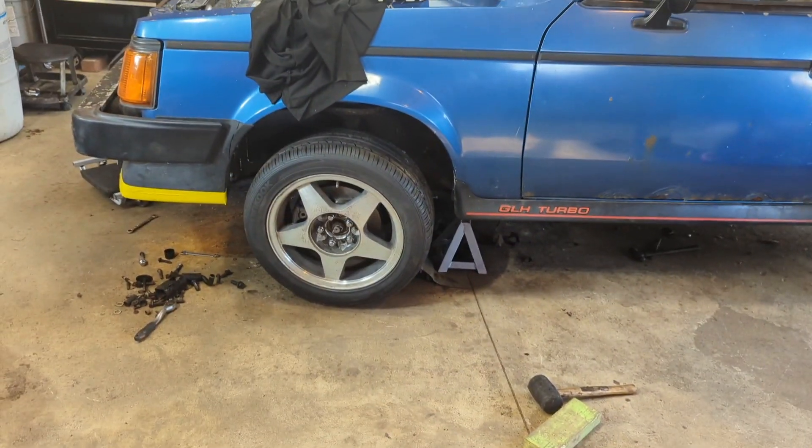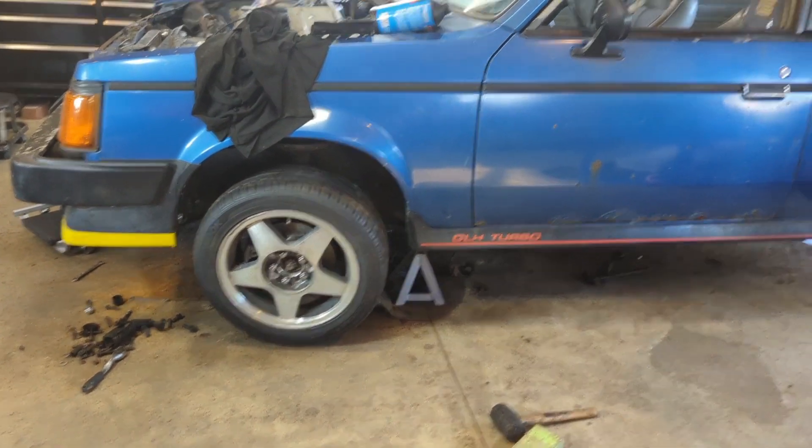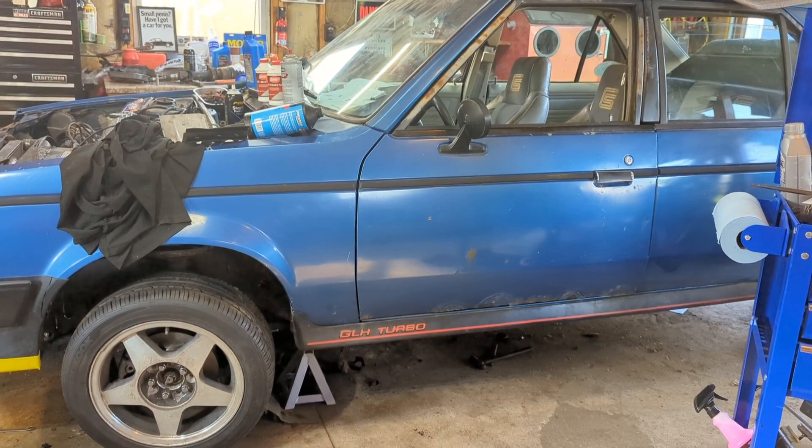Welcome back to Forgotten Daily. If you've been following along, you know that we've been working on this little GLH Omni for some time now.